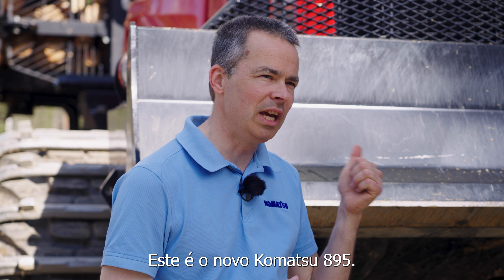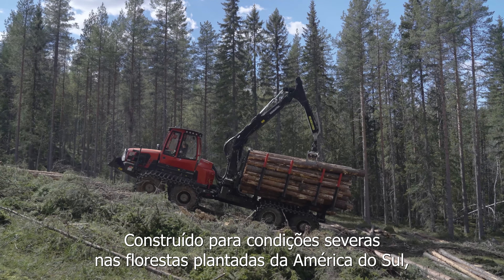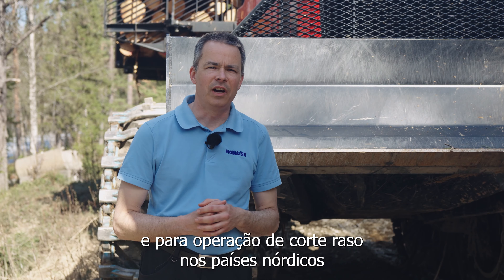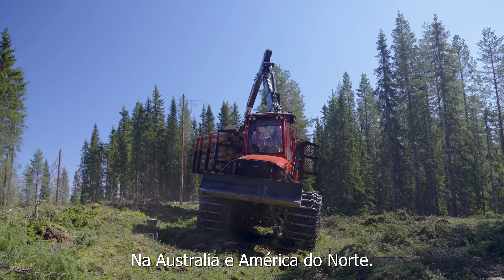This is the new Komatsu 895. It is built for the tough conditions in plantation forestry in South America and final felling operations in the Nordic countries, in Australia and in North America.